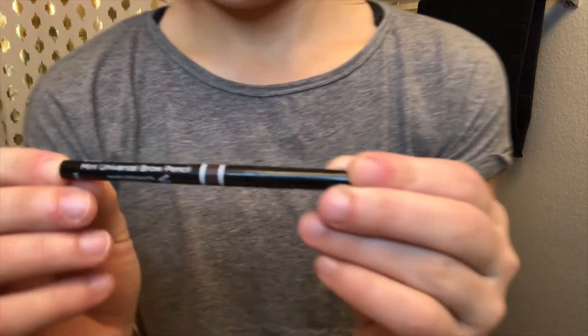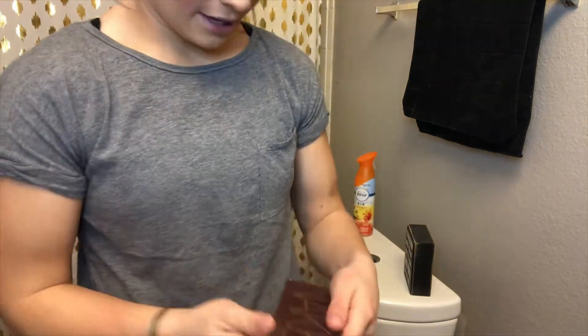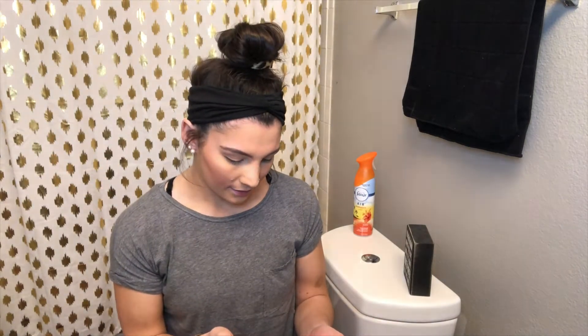Now let's get into the eyebrows. They probably could be thinner but it's actually not that bad. I'm actually impressed with myself a little. The eyebrow thing we were using is this eyebrow pencil - it's called Billion Dollar Brows. It came in an Ipsy bag. So now we are using my Naked Urban Decay palette for the eyeshadow.